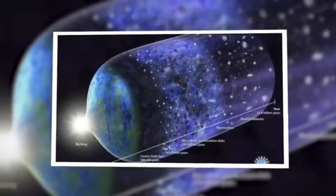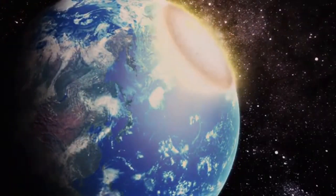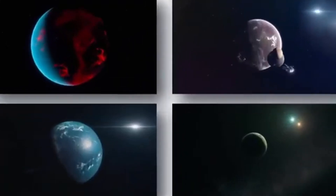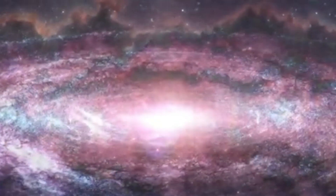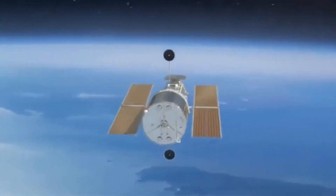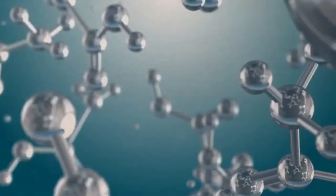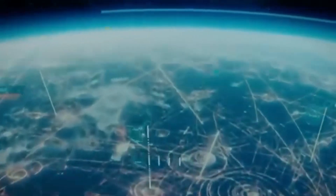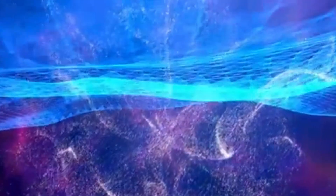The James Webb Space Telescope, JWST, represents a monumental leap forward in our ability to observe the universe. With its advanced technology and unprecedented sensitivity, JWST promises to revolutionize our understanding of cosmic history, from the formation of the first galaxies to the birth of planetary systems. Its primary mirror, composed of 18 hexagonal segments, measures 6.5 meters in diameter, providing JWST with more than seven times the light-gathering power of its predecessor, the Hubble Space Telescope. Positioned at the second Lagrange point, L2, about 1.5 million kilometers from Earth, JWST operates at temperatures as low as minus 233 degrees Celsius. One of JWST's primary objectives is to detect and analyze the light emitted by the earliest galaxies that formed after the Big Bang, over 13.5 billion years ago.